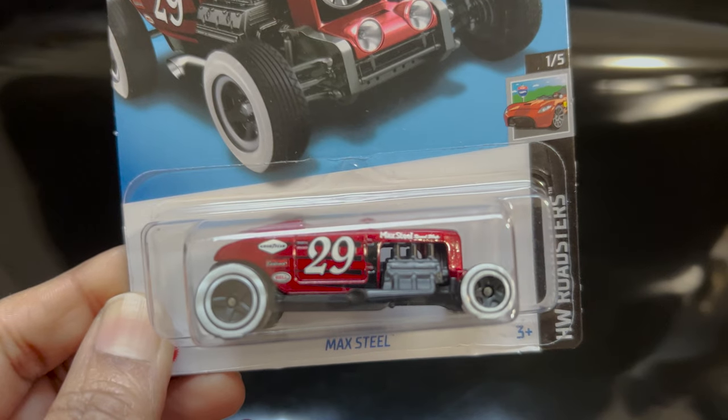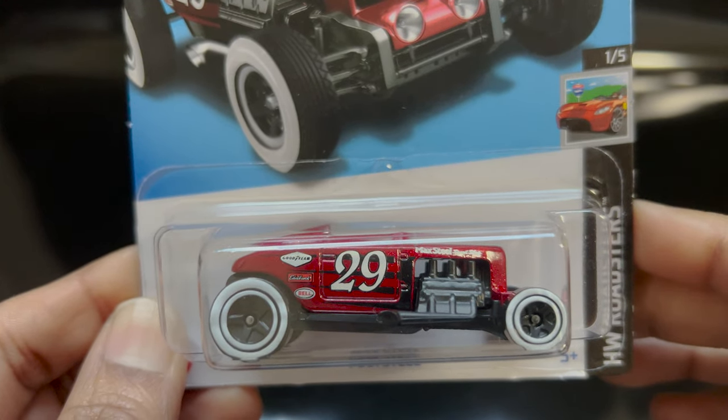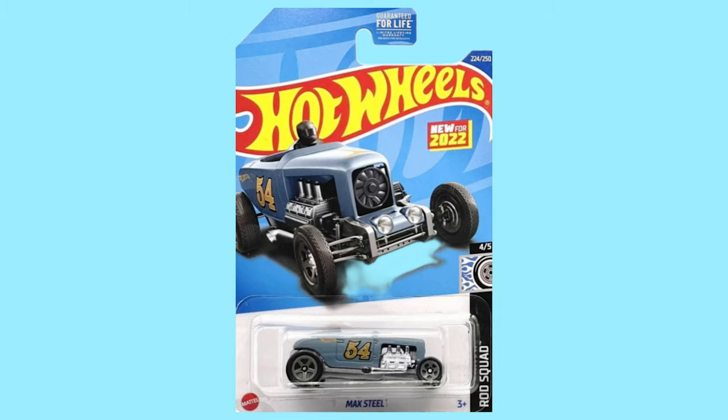The Max Steel is a depiction of a semi-futuristic hot rod in the Hot Wheels lineup. This unique design was born in 2021 in El Segundo, California. The Max Steel hot rod has made appearances in various Hot Wheels series — in 2022 they released it in matte nudie blue.